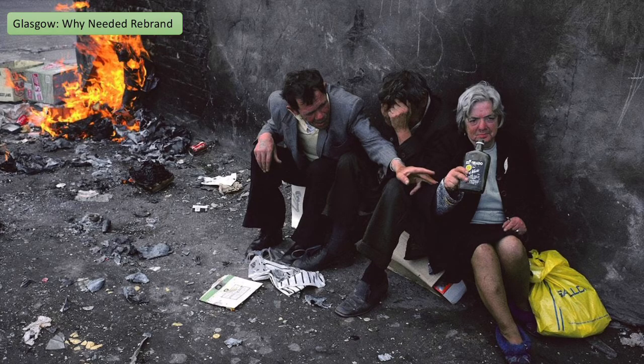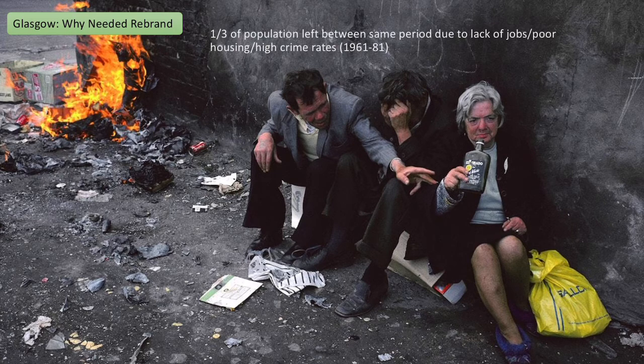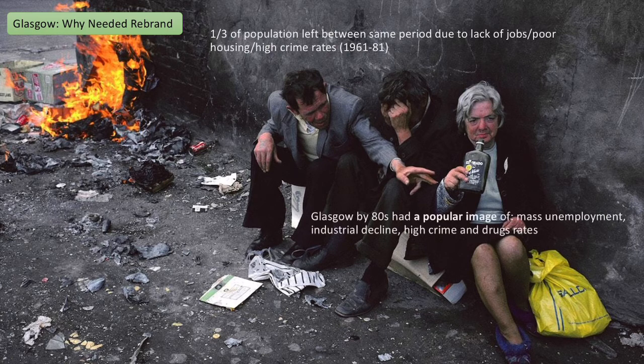All of this combined meant that lots of people started to leave Glasgow — a third of the population left in the period between 1961 and 1981 because of the lack of jobs, poor housing, and rising crime rates. By the 80s, Glasgow's image — not only internationally but in the UK — was one of mass unemployment, huge industrial decline, and very high crime and drug rates.